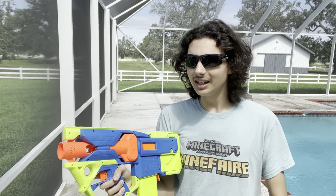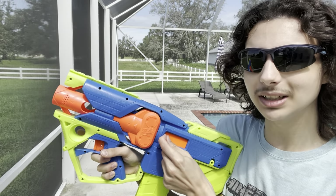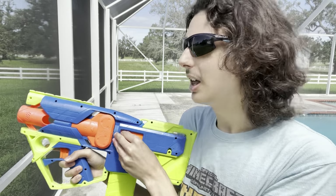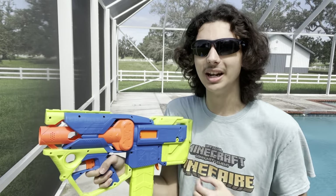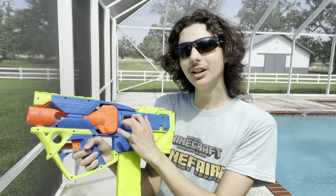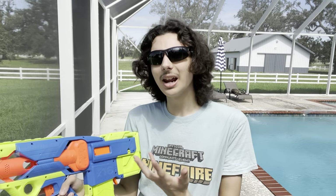What I don't like — and I need to bring this up — is the jam door. It's this slidey jam door, but it's way too strong. When it is open or closed, the clip that holds it is so strong that you almost have to jam your finger trying to get it open, which makes clearing jams a pain you don't want to deal with. Luckily, I haven't had this blaster jam even once while testing it, so I don't think it'll be that big of an issue.